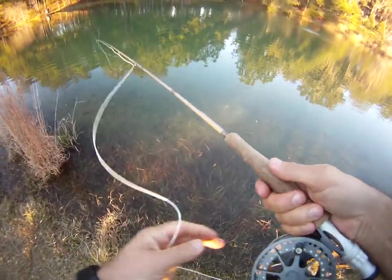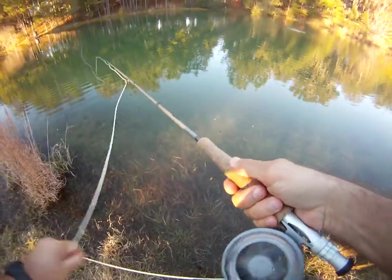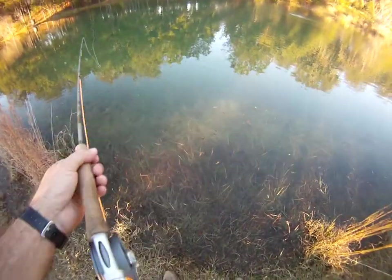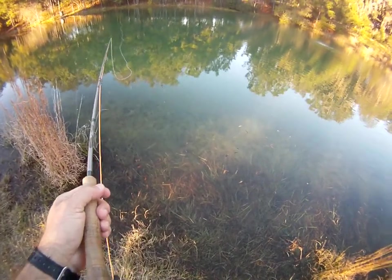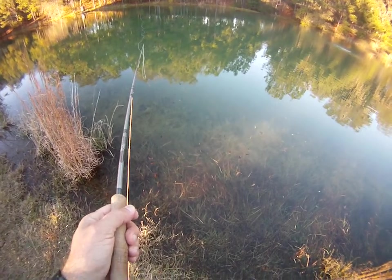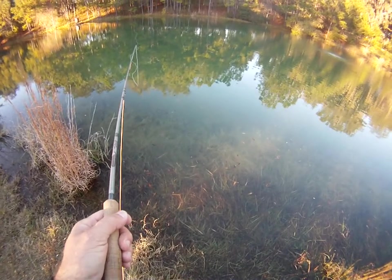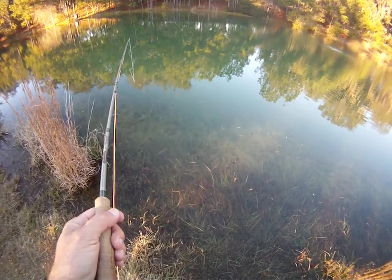Once again, our average cast out here is forty feet or less, so you don't have to be an expert caster to catch fish. We've got a little sunlight out here today - even though it's later in the day, the air temp is about sixty-eight degrees, a little crisp but nice enough that we can still wear shorts.